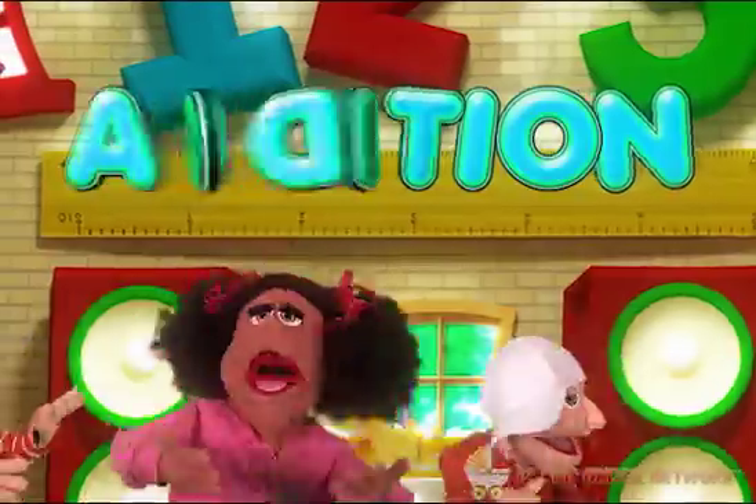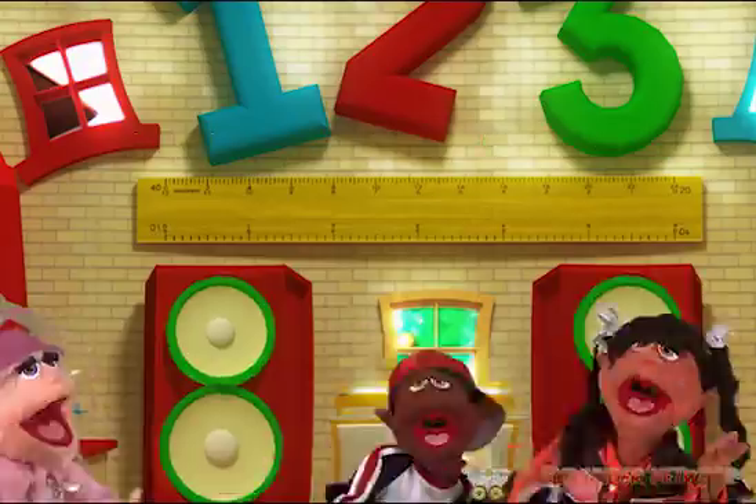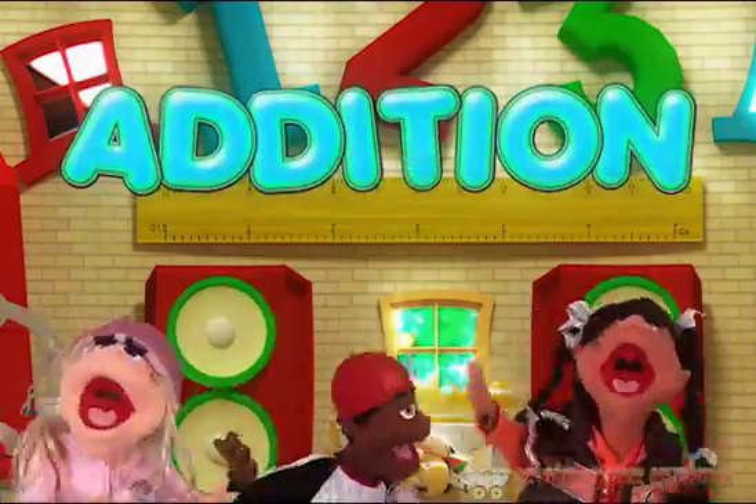Addition! Everybody gather round and listen! If you wanna be a mathematician, then you gotta learn about addition!